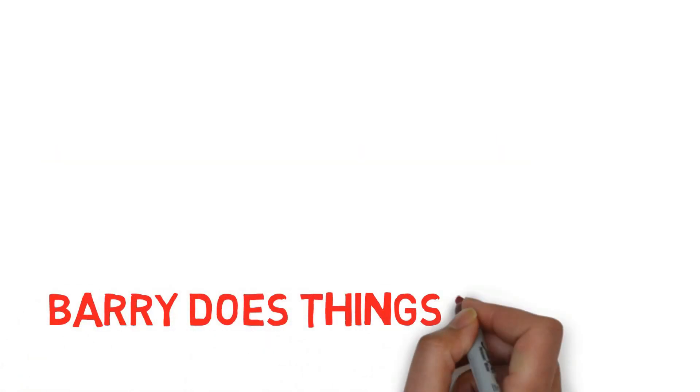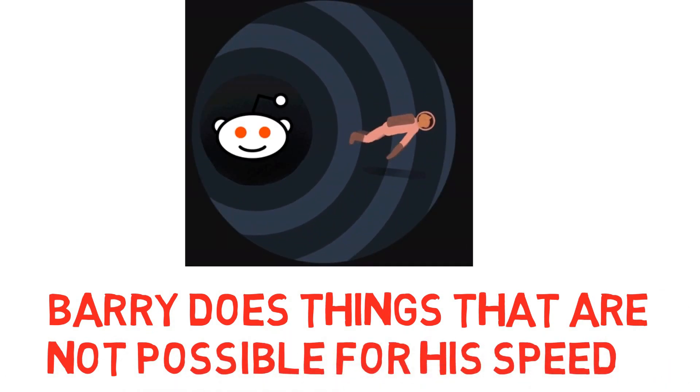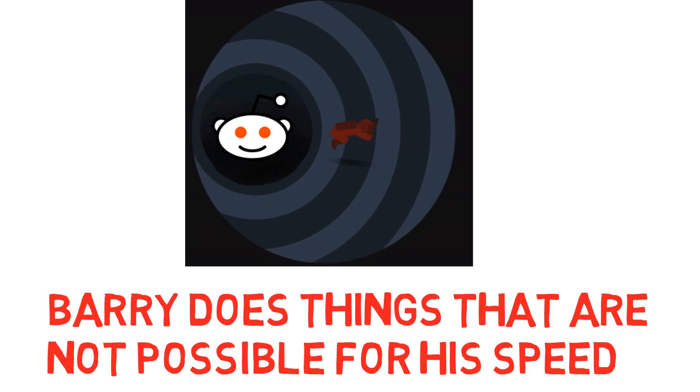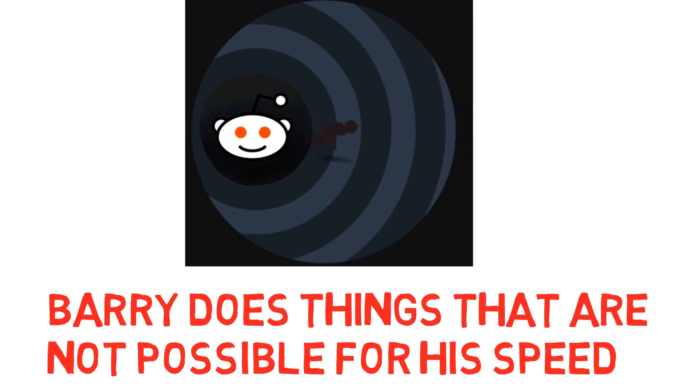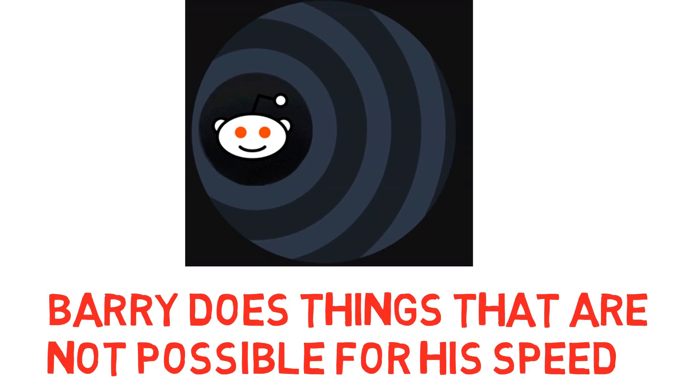The only problem with 35,000 miles per hour is that Barry does things that are impossible at that speed. For instance, in season 1 where Barry has to neutralize the black hole, Barry actually has to go from 50 to 84% the speed of light. 35,000 miles per hour doesn't even come close to making the speed required to stop the black hole.